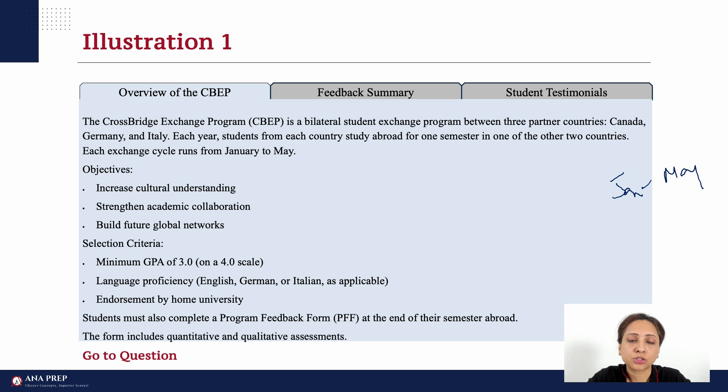Students must also complete a program feedback form at the end of their semester abroad. The form includes quantitative and qualitative assessments. Feedback will need to be given — and notice that tab 2 talked about feedback, so now it's starting to link up and make sense. Let's go to tab 2.